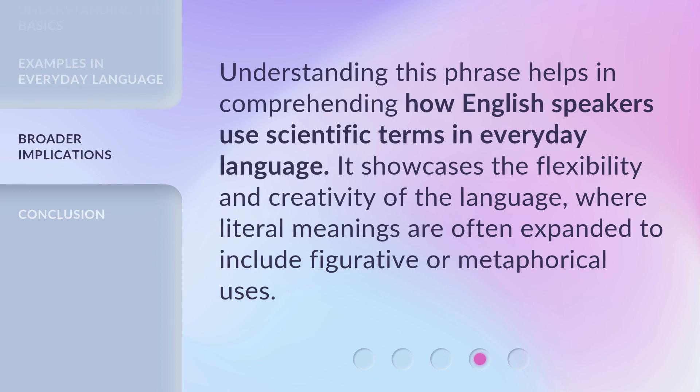Understanding this phrase helps in comprehending how English speakers use scientific terms in everyday language. It showcases the flexibility and creativity of the language, where literal meanings are often expanded to include figurative or metaphorical uses.